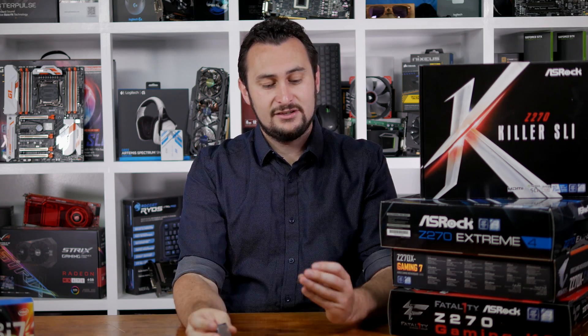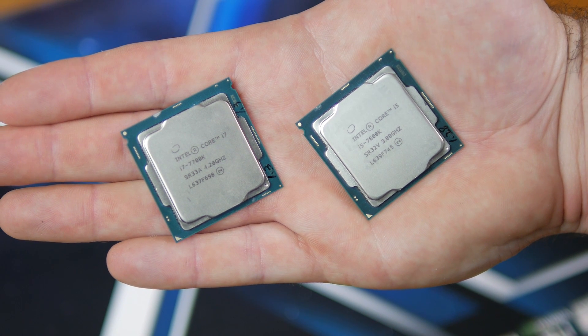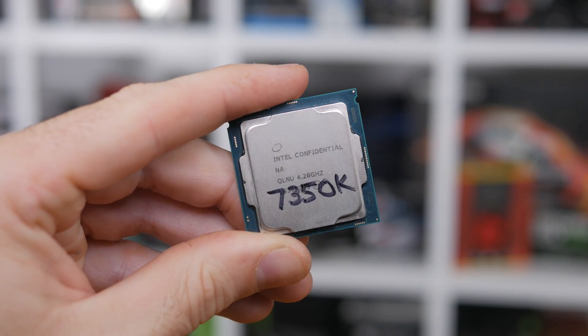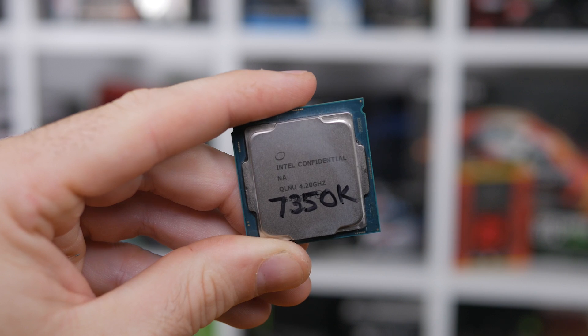For this video I have the Core i7-7700K and the Core i5-7600K models on hand, and as you might have guessed we will be doing a little benchmarking. Along with these two processors, Intel will be releasing a range of locked Core i7, Core i5 and Core i3 models. There is also an unlocked Core i3 processor which we've already looked at, but we expect the price to be far too high, making it a rather pointless product.